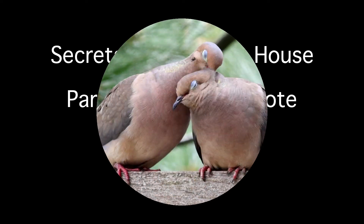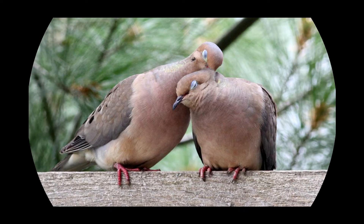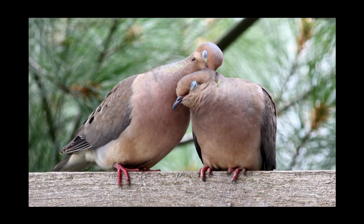In addition to the four members of the Glessner family and their eight live-in servants, the house was also home to nine pairs of doves. There are over 300 varieties of doves and pigeons, so it is not known exactly what variety resided in the dovecote.